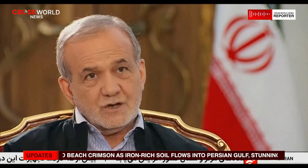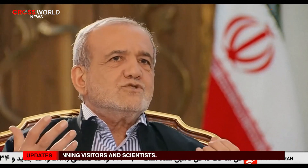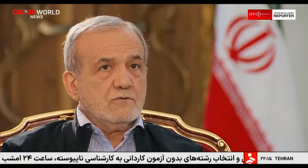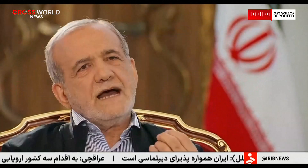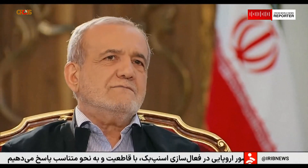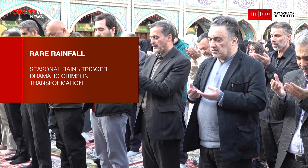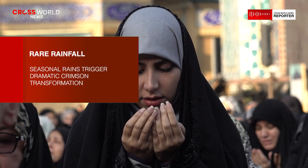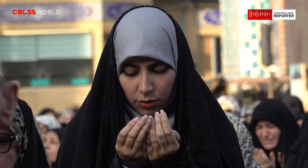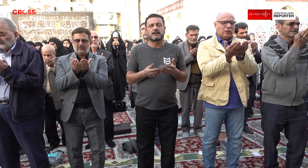On Hormuz Island, a single rainstorm can briefly redraw the boundary between land and sea, revealing the hidden chemistry of the earth beneath. The crimson spectacle is not simply a visual curiosity — it is a moment where time, minerals, and climate intersect, offering a glimpse into processes that have shaped the island for millennia. For those who witness it firsthand, the red waves of Hormuz Island are unforgettable; for those who see it from afar, they offer a powerful image of nature's ability to surprise, even in the most familiar places.